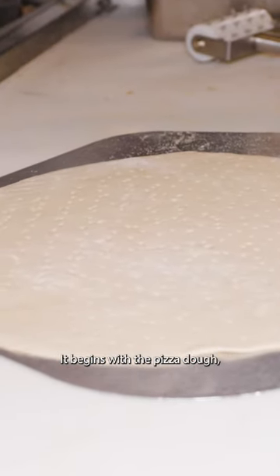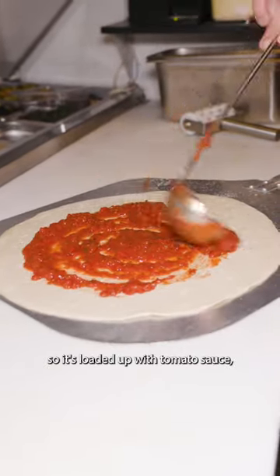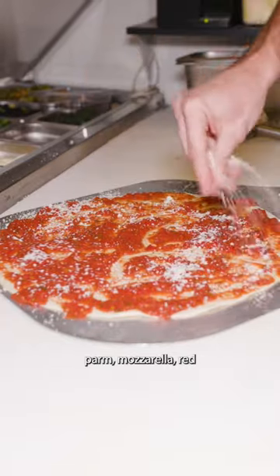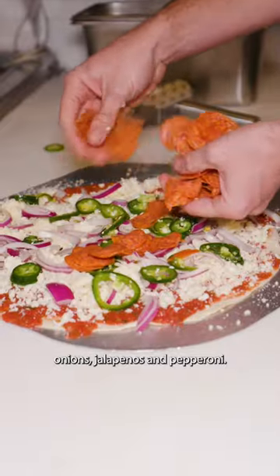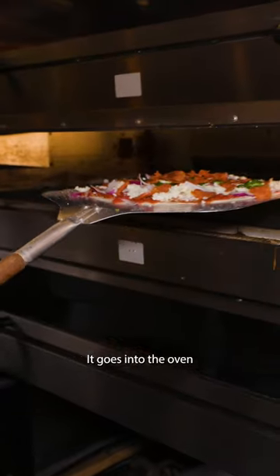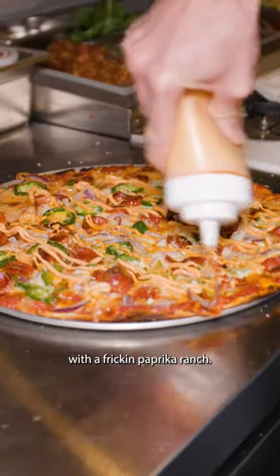It begins with the pizza dough, which has been scored at the dough docker to help it stay cracker-thin. I got the hot poppy, so it's loaded up with tomato sauce, parm, mozzarella, red onions, jalapenos, and pepperoni. It goes into the oven and cooks and bubbles away before being finished with a frickin' paprika ranch.